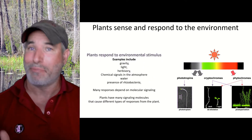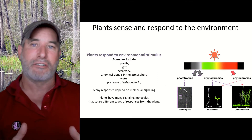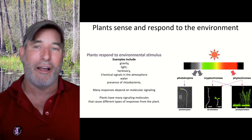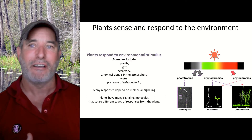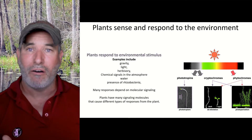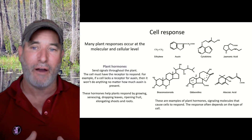Plants respond to light, and that makes sense because plants are photosynthetic — they need the light. So it would come as no surprise that the stomata would open and close based on light, but also based on drought as well. How do plants do this? How do they respond to their environment?